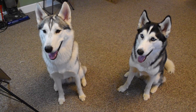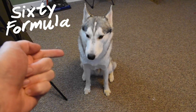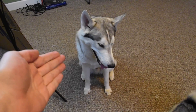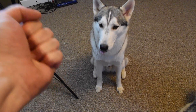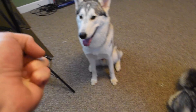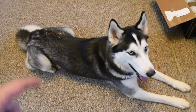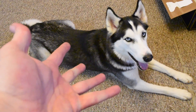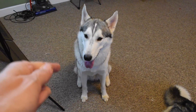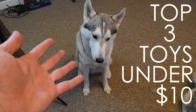Hey everybody, welcome to another episode of 60 Formula. How are you doing today? Hope you are doing well. Today we are going to be exploring all the awesome possibilities of toys for your Siberian Husky. Now it's good to know that when you do have a Siberian Husky, toys can be such a hard freaking thing to find, because Siberian Huskies like to tear things up into a million bajillion bazillion pieces. So today I'm going to be going over the top three toys that you should get for your Siberian Husky that cost under $10.